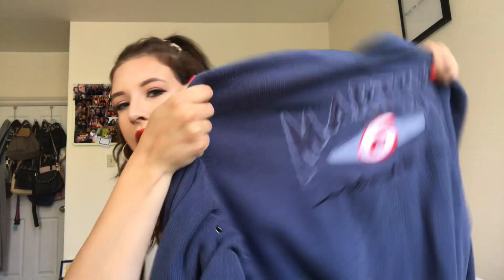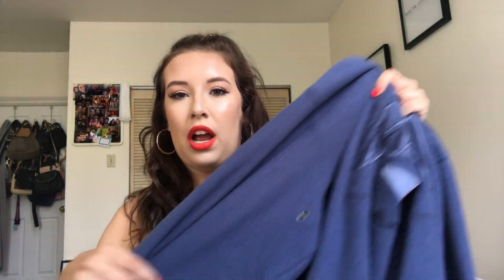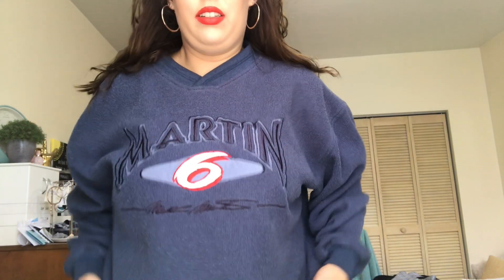The next thing I got is this hoodie. It says Martin 6 — I'm pretty sure this is a race car driver. It has little holes on the sleeve; I'm not sure if there's a rope or string there. But this hoodie is so comfortable and has really soft material. I've worn it to bed before and it's super comfy.